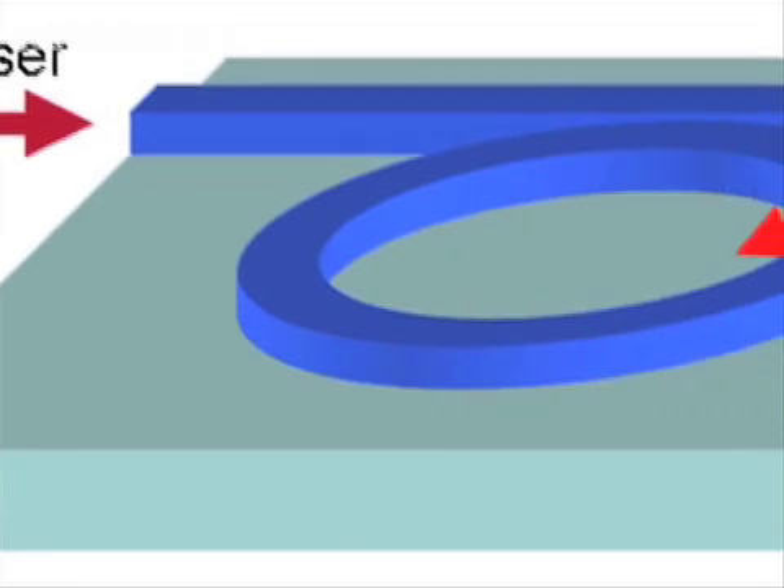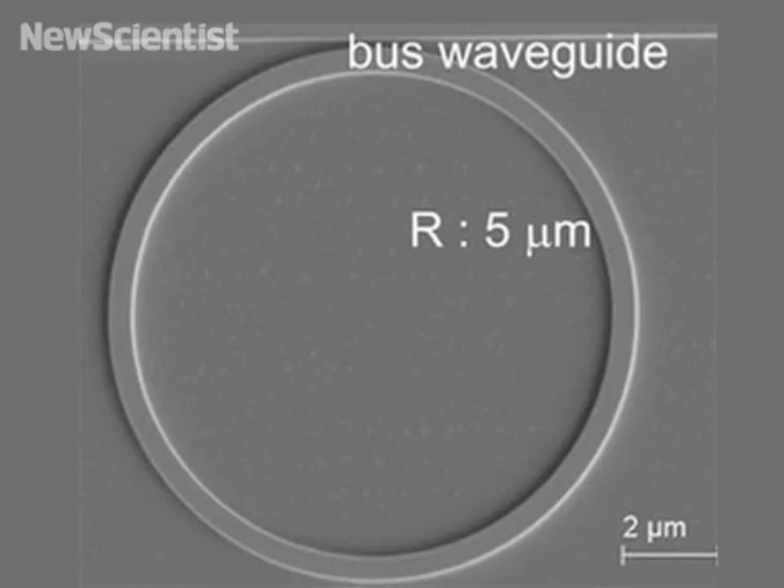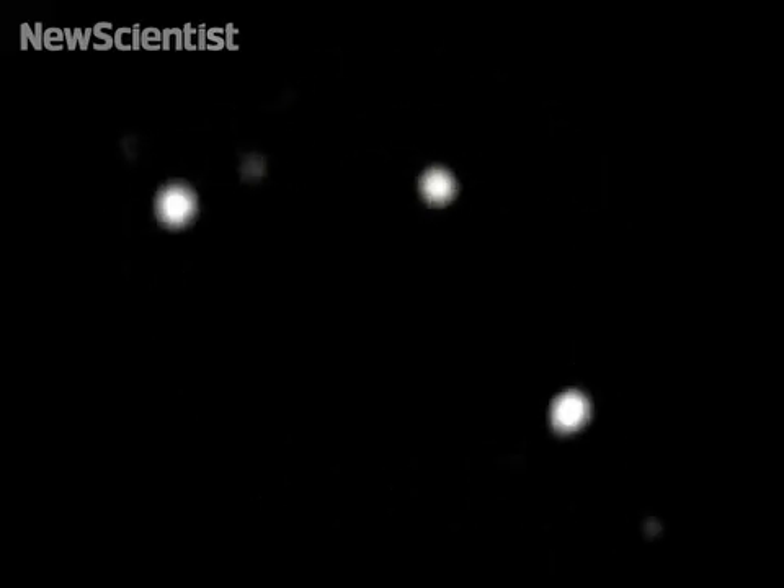The particles are brought to speed down a straight track and are diverted into the ring, where optical forces keep them circling around. The technique could make it easier to manipulate tiny particles using light alone.